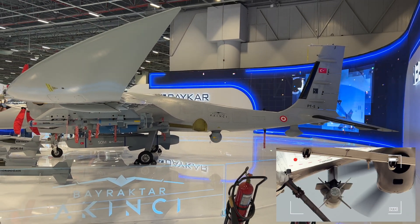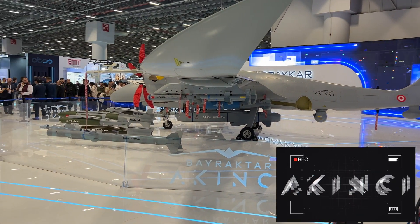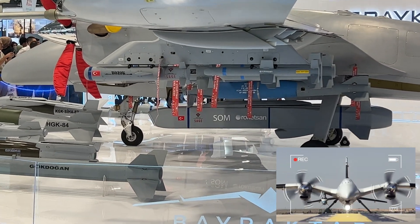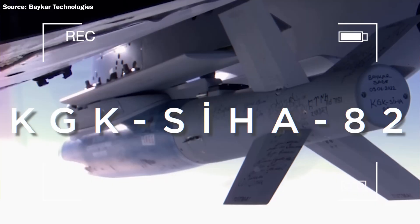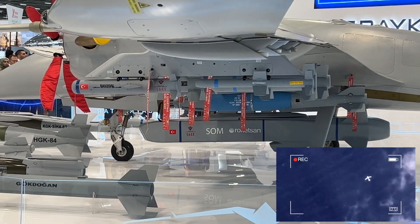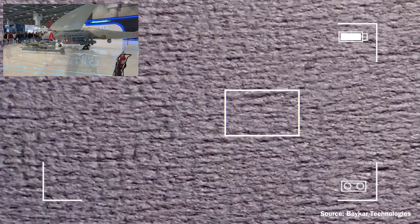It carries electronic support systems, dual satellite communication systems, air-to-air radar, collision avoidance radar, and synthetic aperture radar. Bayraktar Akıncı can be used in air-to-ground and air-to-air attack missions as well.